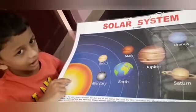Sun is a star. It is a ball of hot gases. This is Sun.